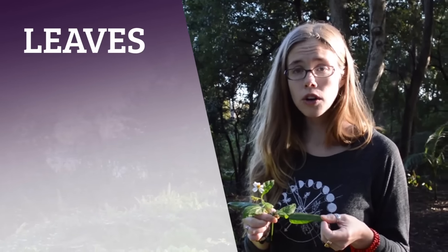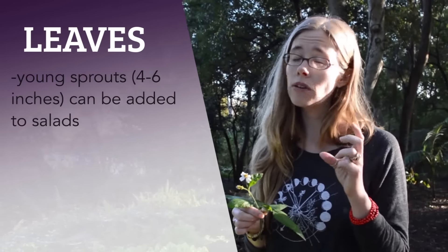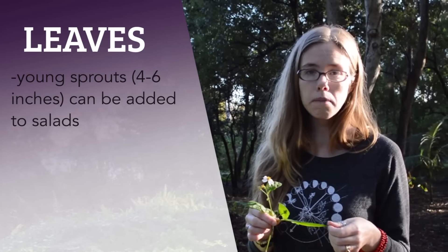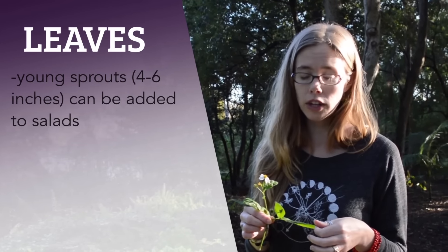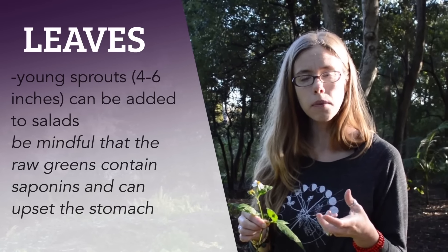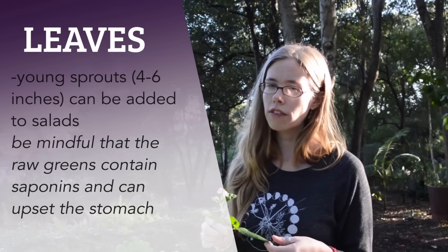The leaves of Spanish needle are also edible. If this plant is a young sprout — like four to six inches straight out of the ground, new growth — you might mix it in with some other salad greens. I don't like to eat too much of the raw greens in one sitting because they contain saponins, and too many saponins can give you an upset tummy.